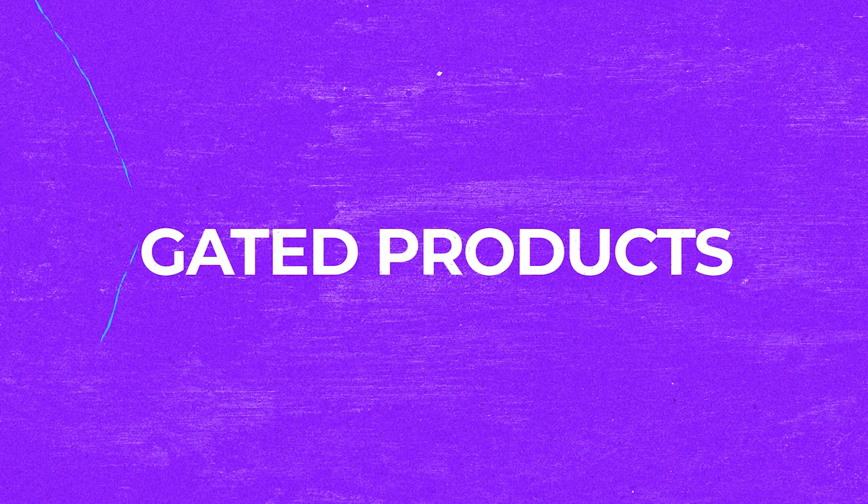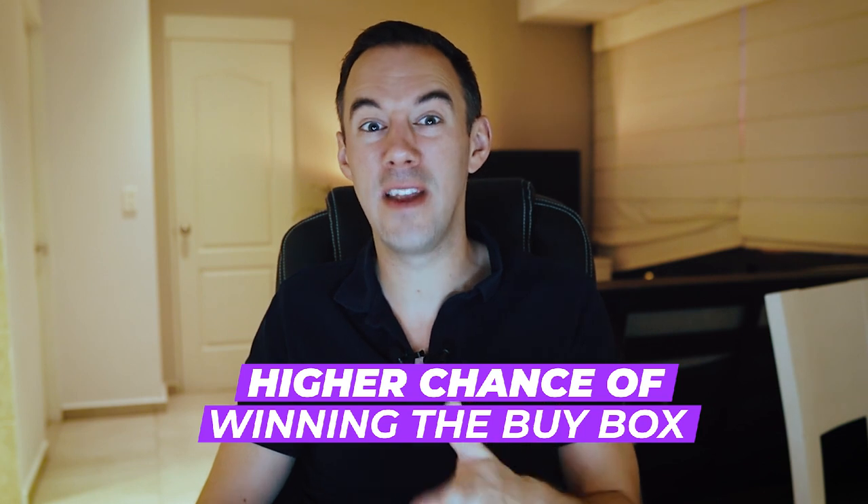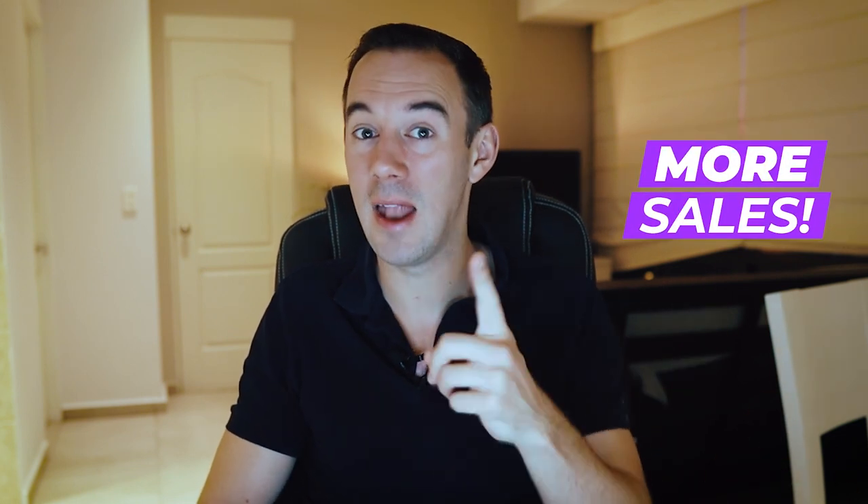The first type of product you want to try and avoid are called gated products. Gated products means they require Amazon's approval to sell, and this might require good performance of your account, getting invoices, and other requirements. You can buy gated products, but it doesn't mean that you can actually sell them on the Amazon marketplace. Now, you might actually want to think about getting un-gated so that you can start selling those products — because you are going to have less competition. With less competition, you're going to have a higher chance of winning the buy box, which is where 90% of all sales come from, and obviously you're going to make more sales and more profits.